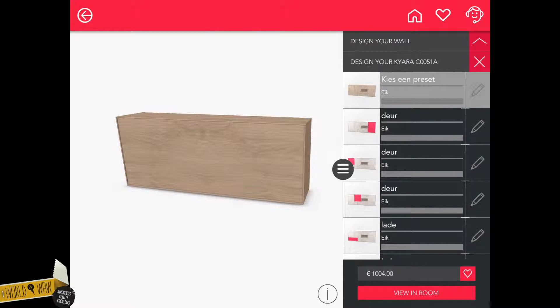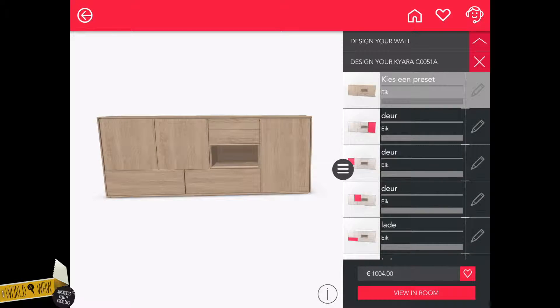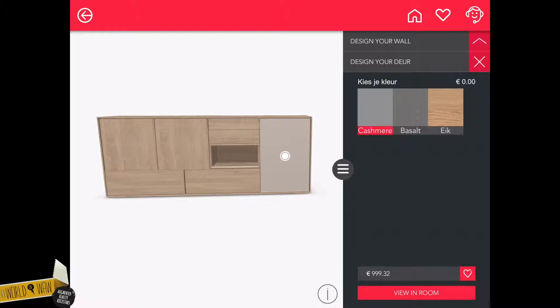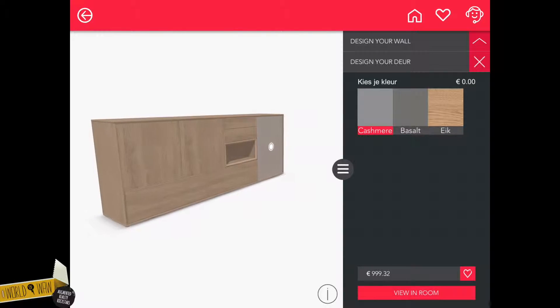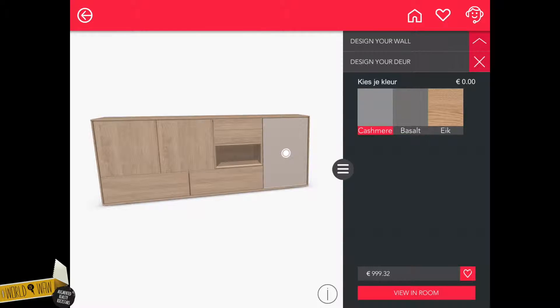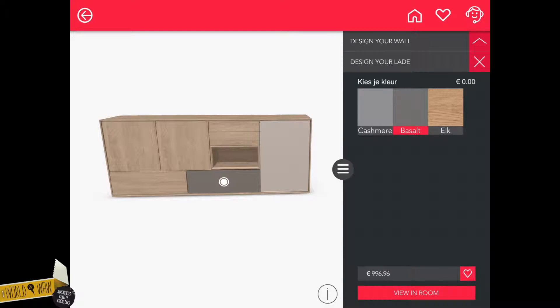In the product configurator, you can view the product in 360 degrees. The menu on the right shows you all the customizable parts. Tap on whatever it is you want to change and your options appear in the right sidebar. In this case, you can change the color of all doors and drawers. When you pick a color, you get an immediate visual confirmation of the result of your choice.